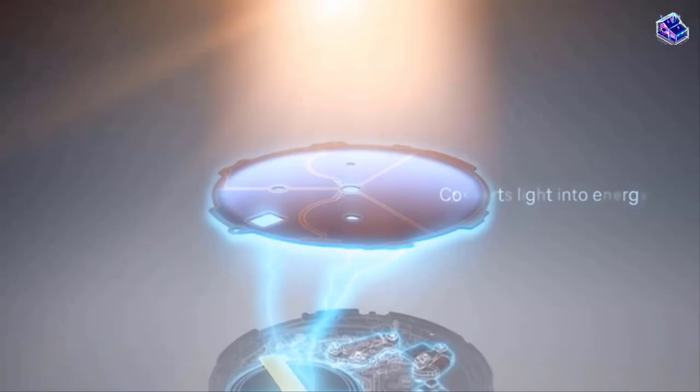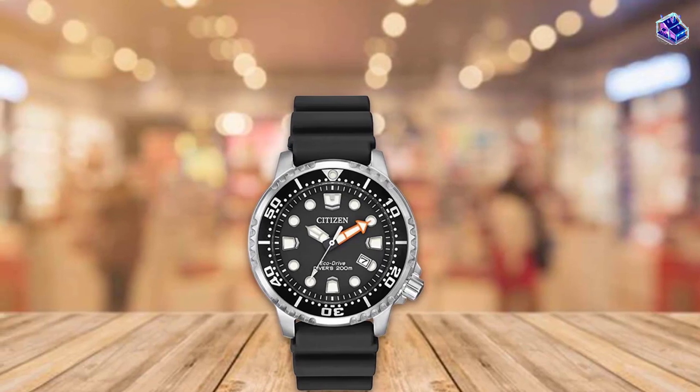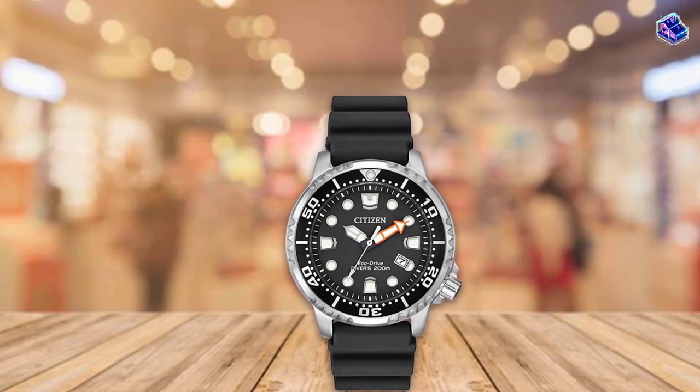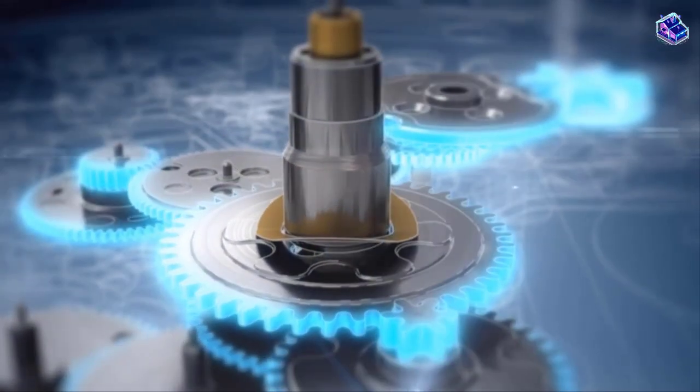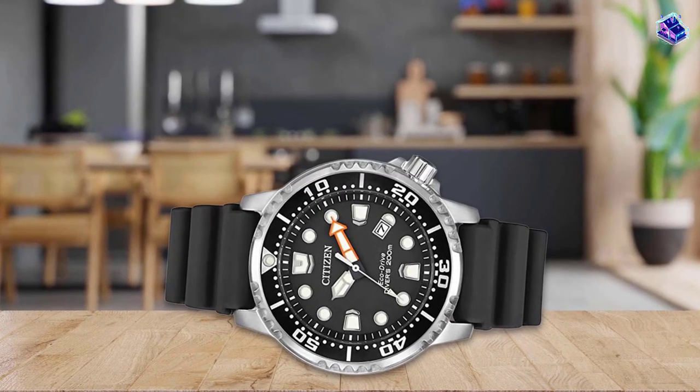It has crown guards and the crystal sits just below the bezel making it less likely to get smashed. The stainless steel case is no-nonsense and finished with great brushing and a few polished parts on the bezel knurling. Overall the look is rugged. Where the durability comes in is in the solar quartz movement.